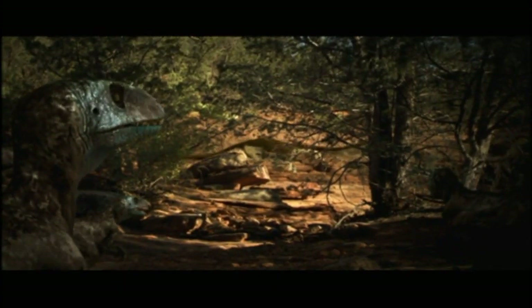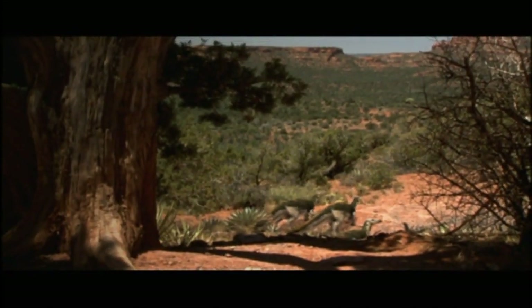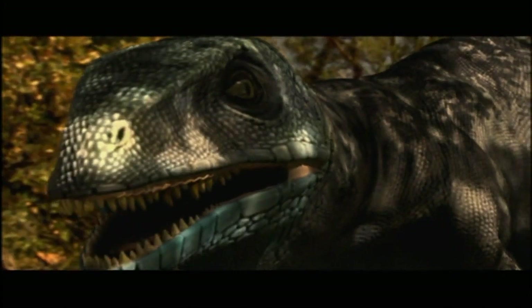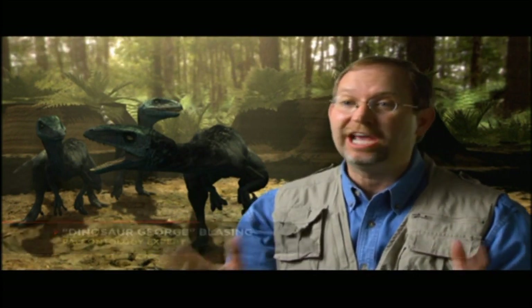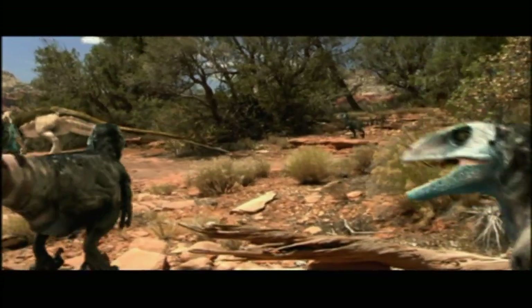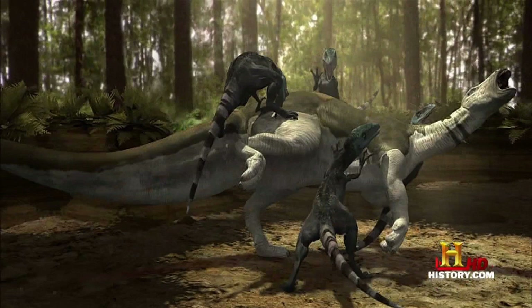The Deinonychus watch the herd, looking for the weakest member, while both George and the narrator continually call them the deadliest dinosaurs ever — 'the nastiest and most dangerous little dinosaurs that ever walked planet Earth,' 'the deadliest of all dinosaurs.' I'll explain why this is inaccurate after the fight, but for now just know that it is.